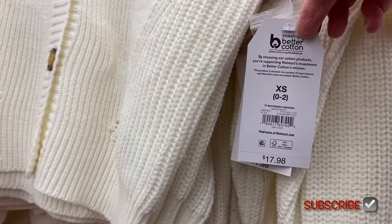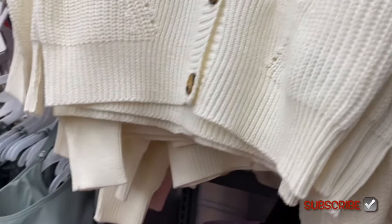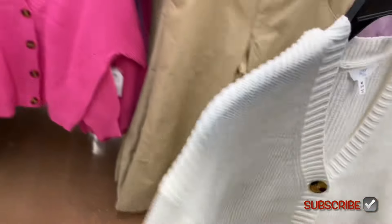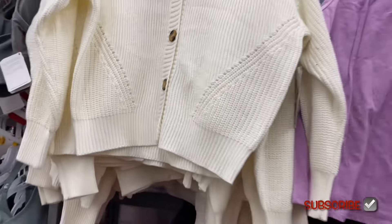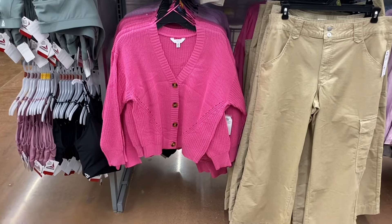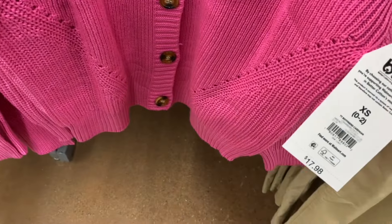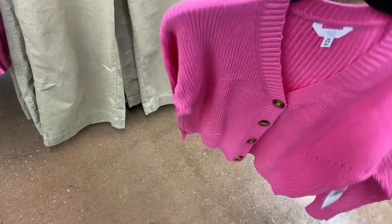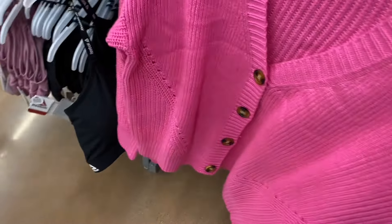These cardigans — I better show you them because they have new ones on the bottom. It's the boyfriend cardigan. I'm pretty sure they've had these or they look similar to the ones they had before, but the other ones I think went on clearance, so these might be new actually. It comes in white or black, but let me show you the ones on the bottom. These are so cute — they got lavender and pink, a lot of spring colors. Boyfriend cardigan, $17.98, by Time and True — extra small to 3XL.